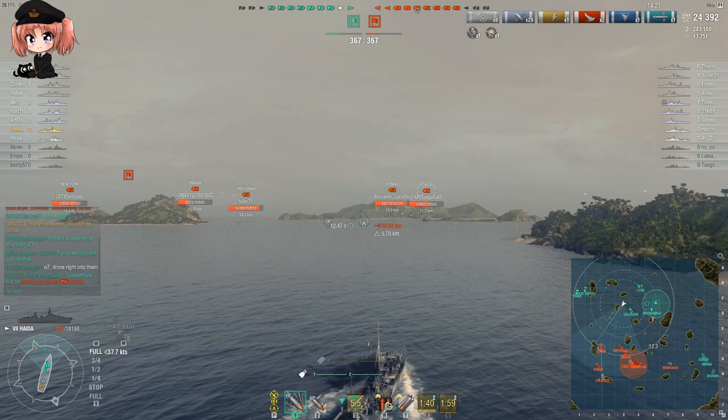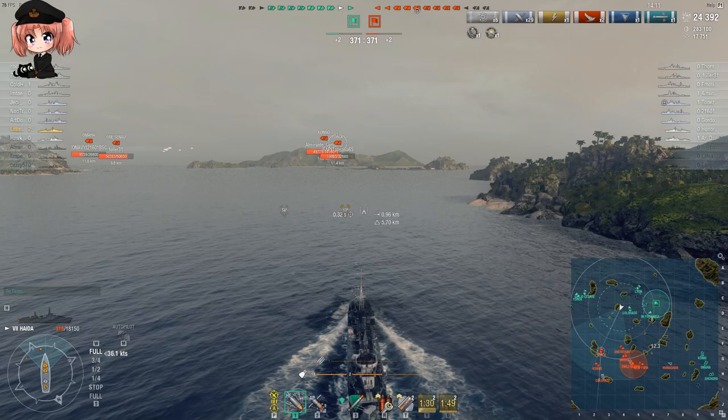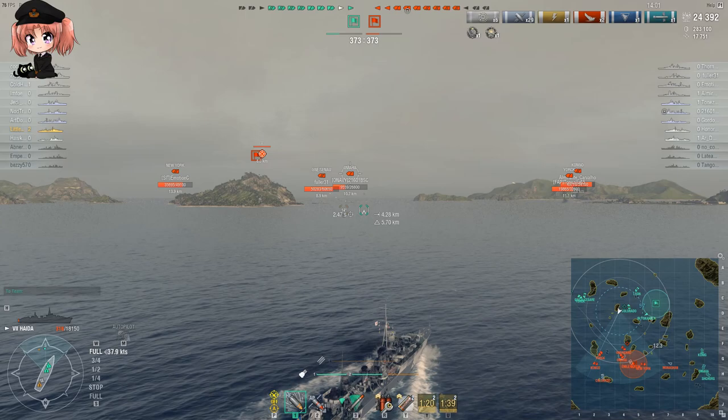The range is mediocre at eight kilometers, but again you're in Haida - most of the targets you're going to be fighting are at most nine kilometers away, and with a 5.7km surface detection range you've still got the ability to stealth-fire them. They have a speed of 62 knots, so that's pretty quick, and they are an improvement on Japanese torpedoes because they have 200 meters less detectability, which gives you far less reaction time when the torpedoes are spotted.